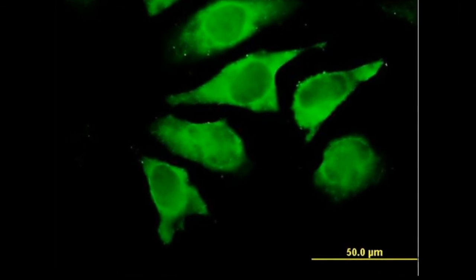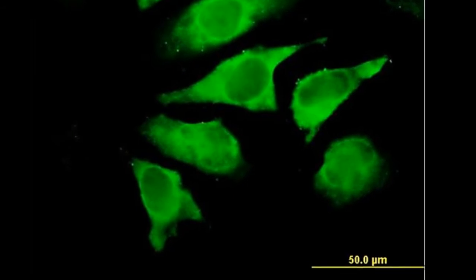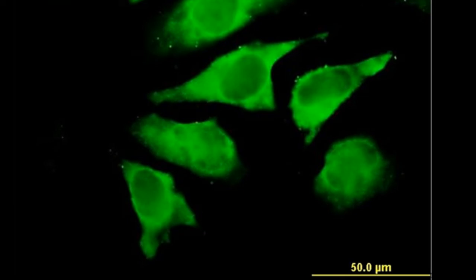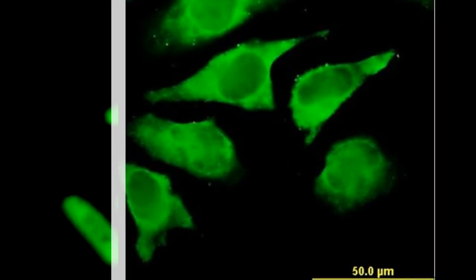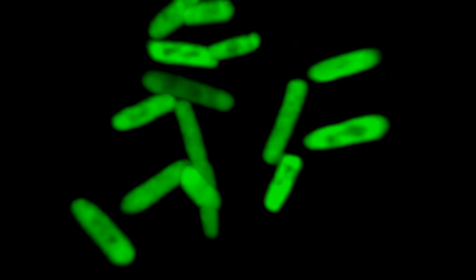Three years ago, Rumsberg and his colleagues successfully inserted two other chemicals, dubbed X and Y, into DNA molecules. Since then, the researchers have developed ways for bacteria to store the augmented DNA and pass it along as they reproduced.